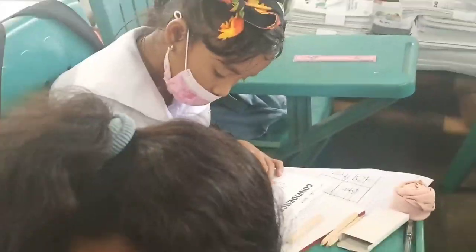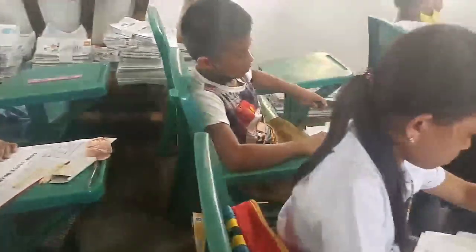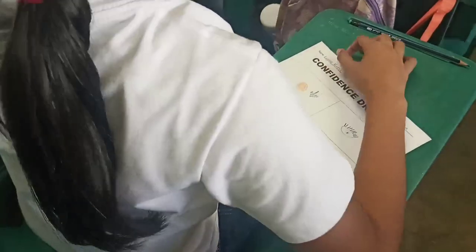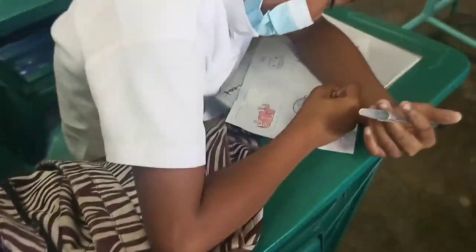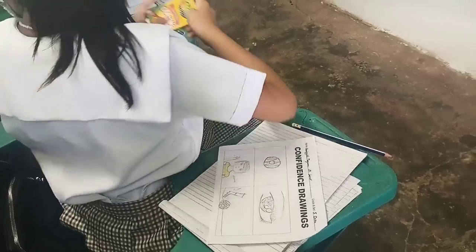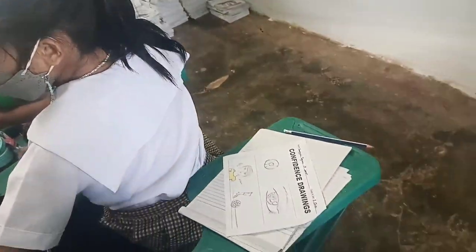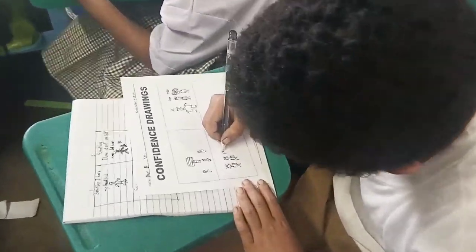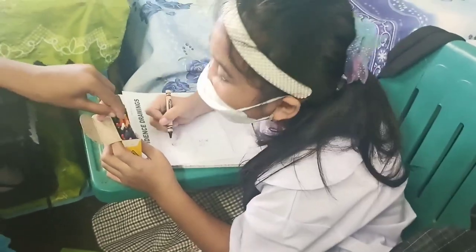Ask the learners to write down these statements on the following quadrants. First or top left quadrant: something I love. Second or top right quadrant: something I love about myself. Third or bottom left quadrant: someone who loves me. Fourth or bottom right quadrant: something I am good at.